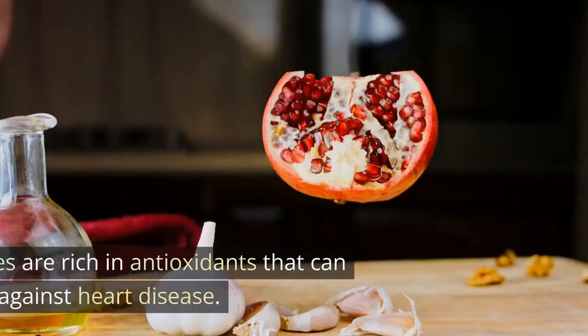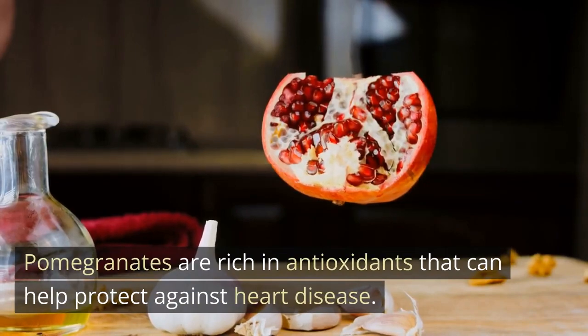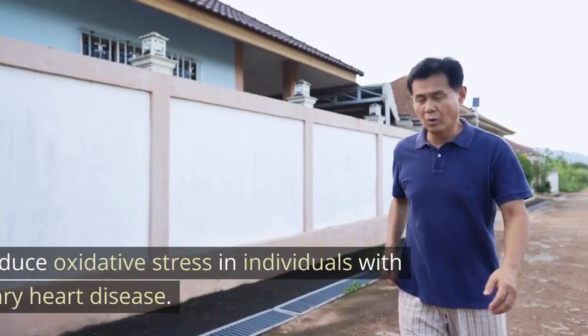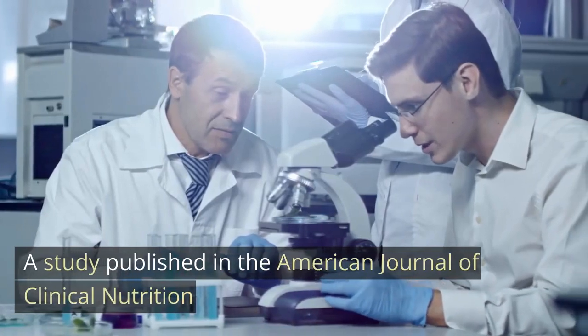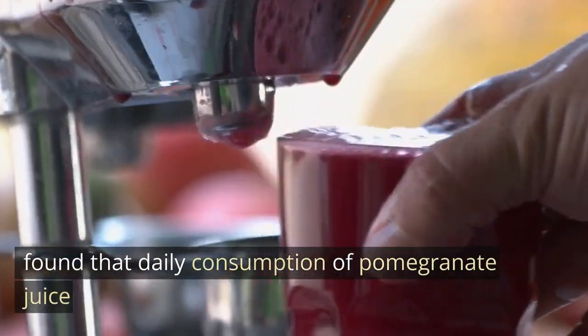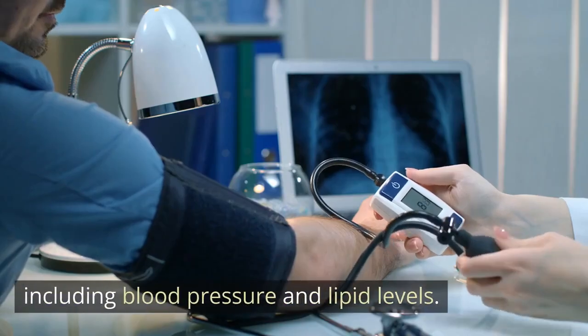Pomegranate. Pomegranates are rich in antioxidants that can help protect against heart disease. Pomegranate juice has been found to improve blood flow and reduce oxidative stress in individuals with coronary heart disease. A study published in the American Journal of Clinical Nutrition found that daily consumption of pomegranate juice improved markers of cardiovascular health, including blood pressure and lipid levels.